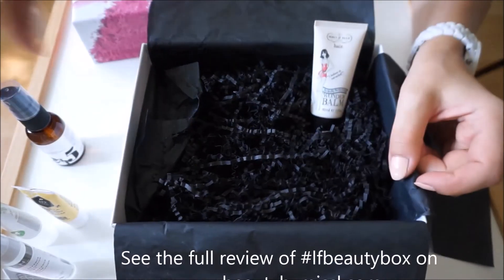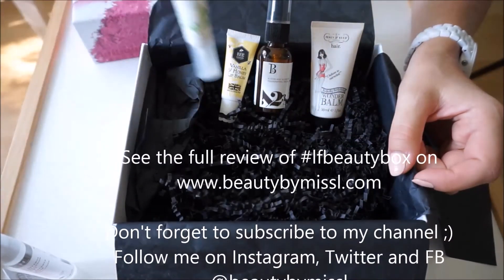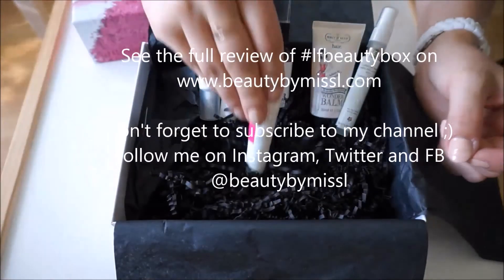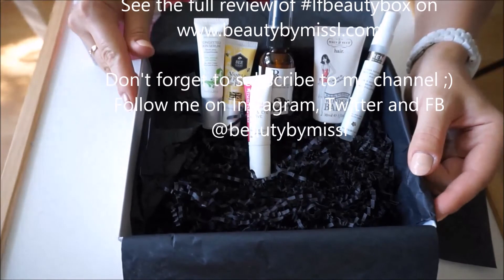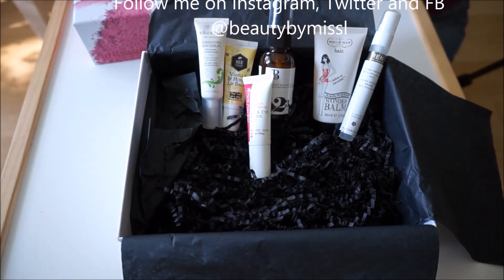So that was this month's Look Fantastic beauty box. Don't forget to subscribe to my channel and also follow me on Instagram, Twitter, Facebook, and Pinterest. Bye bye!